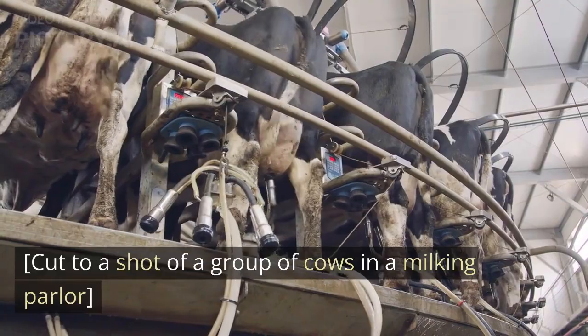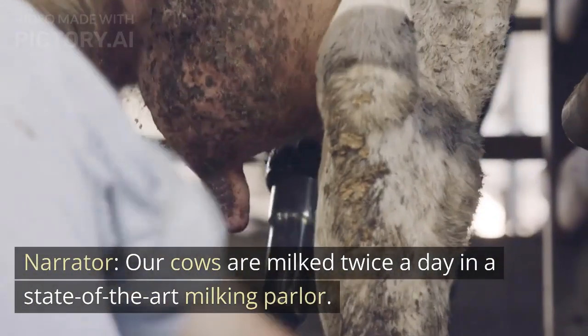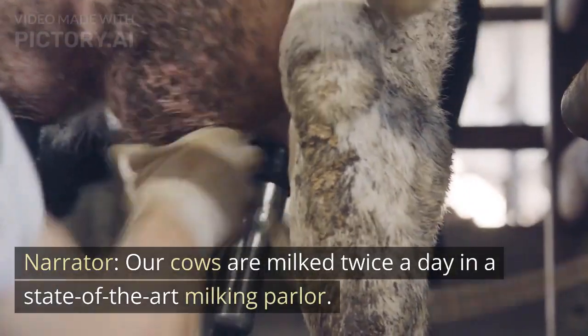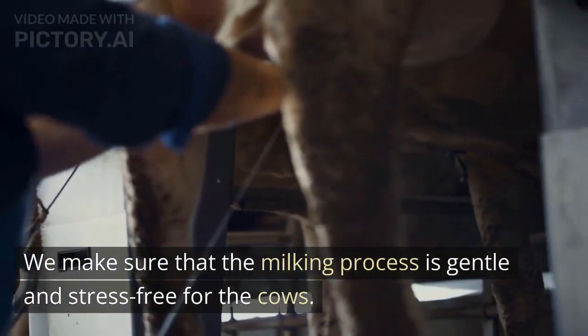Cut to a shot of a group of cows in a milking parlor. Our cows are milked twice a day in a state-of-the-art milking parlor. We make sure that the milking process is gentle and stress-free for the cows.